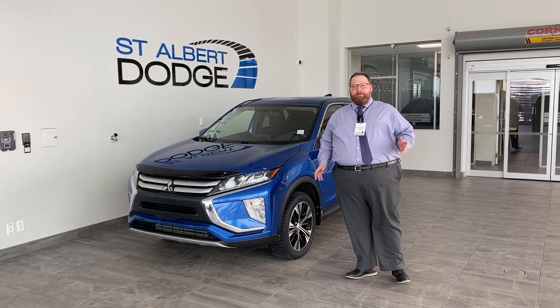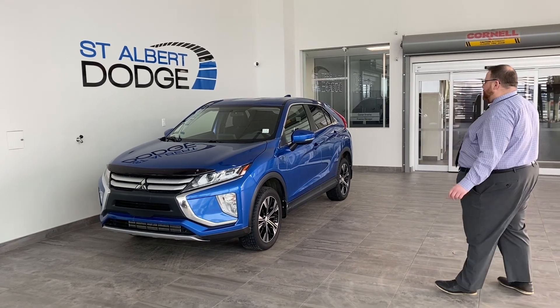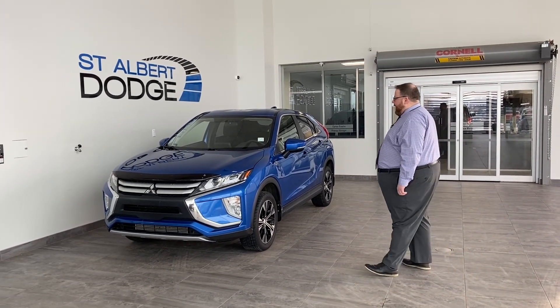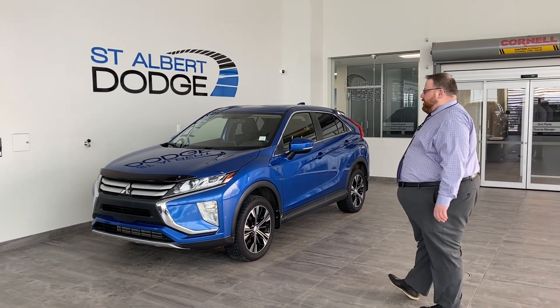Hey everybody, Jonathan Newsett, St. Albert Dodge. Hope you're having a great day. Super fresh trade-in — 2019 Mitsubishi Eclipse. Beautiful bright blue paint. Got just under 65,000K on it at time of filming. All-wheel drive, of course. Good little SUV.